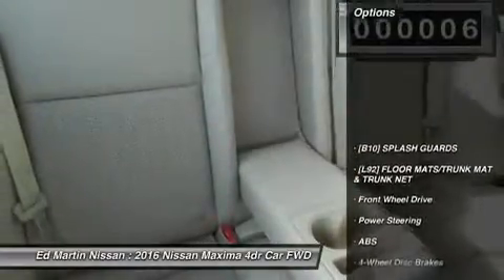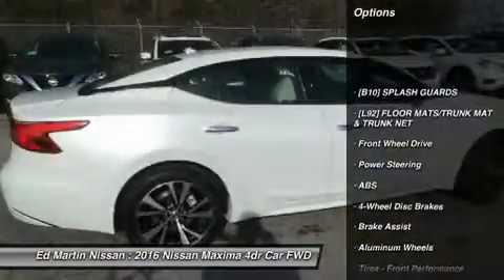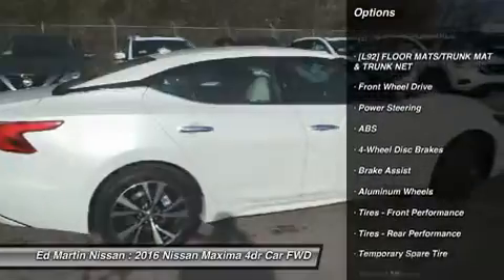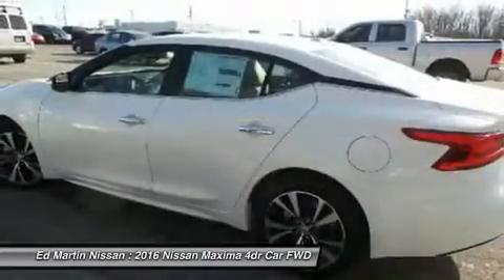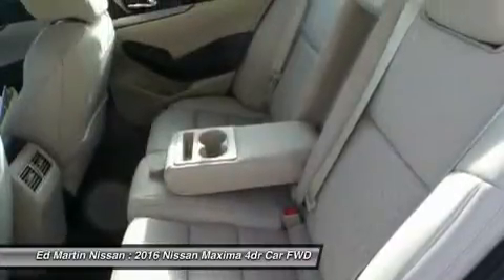Here are some of this vehicle's great options: keyless entry, power passenger seat, anti-lock braking system, steering wheel audio controls, Bluetooth, leather-wrapped steering wheel, adjustable steering wheel, power steering, four-wheel disc brakes, and hard disc drive media storage.